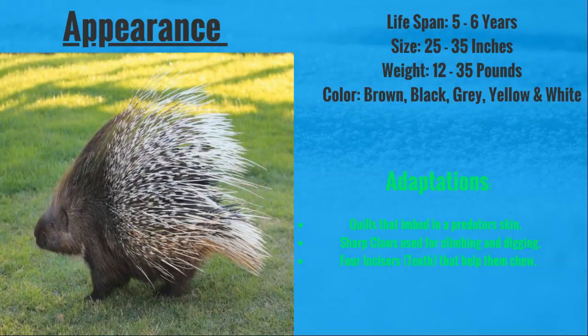They live between five and six years. They are about 25 to 35 inches in length and weigh between 12 and 35 pounds. They come in a variety of colors like brown, black, gray, yellow, and white.